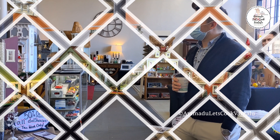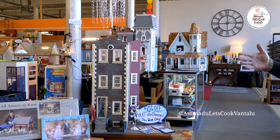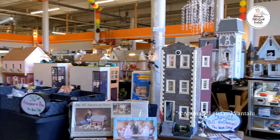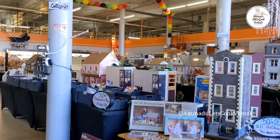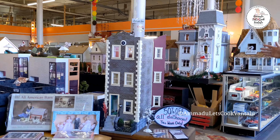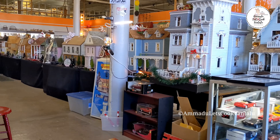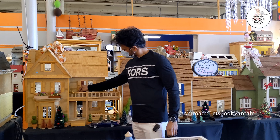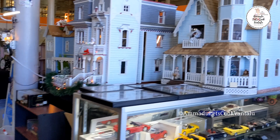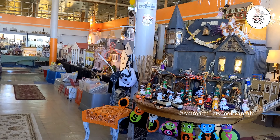I'd like to give you a little tour today. We organize our shop into streets. Our first street is Cottage Lane, where we put some of our smaller to medium-sized houses. Our second street is Mansion Avenue, where we put our larger houses. The street over here is Fixer-Upper Row, where we put houses that need a little bit of love.